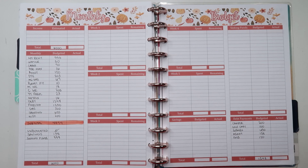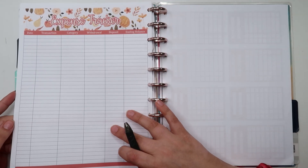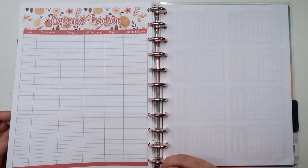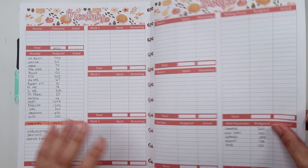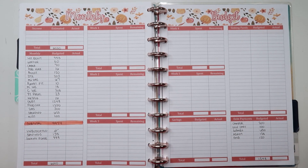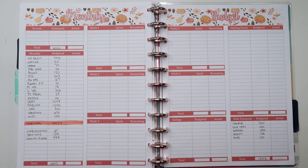For today's video we're going to be talking about week one in November. I'm going to track all of my expenses with you, take a look at everything I spent, use that information to check in with my overall monthly budget, see if we're on track, and figure out how much I spent in variable spending. So if all of that sounds interesting, just keep watching.